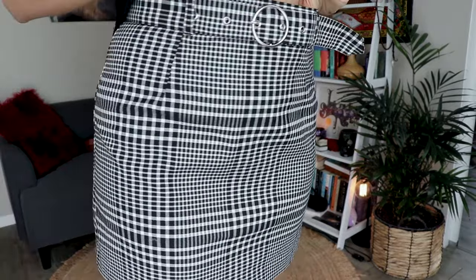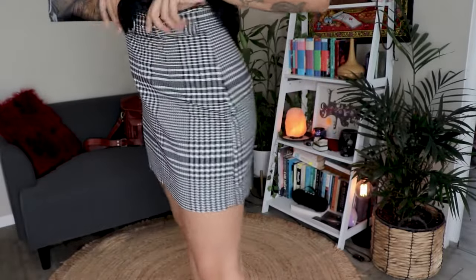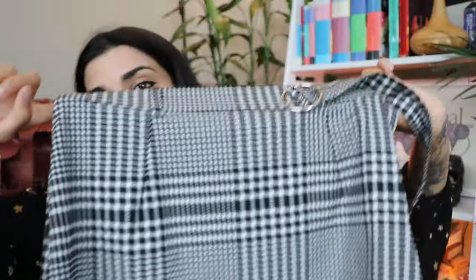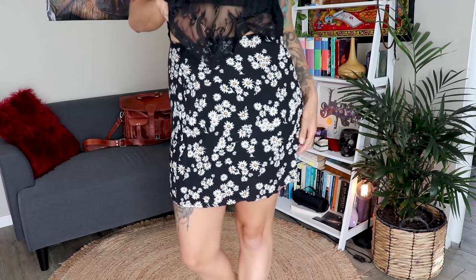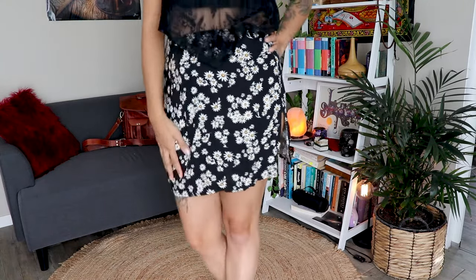A couple of my staple wardrobe pieces that I also use for work are these skirts. This one has a little bit of a dark academia vibe — witchy dark academia — with a removable belt you can swap out. It's from H&M, bought in the sale, and is a super flattering look. The last skirt I have is this cute little daisy skirt. I only wear it in summer as it's quite thin, unless you wear really thick tights with big boots.